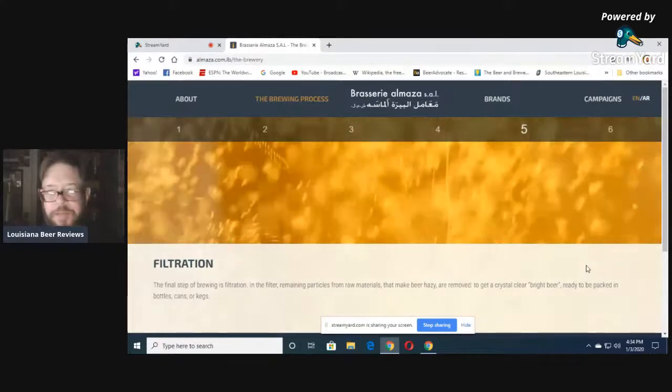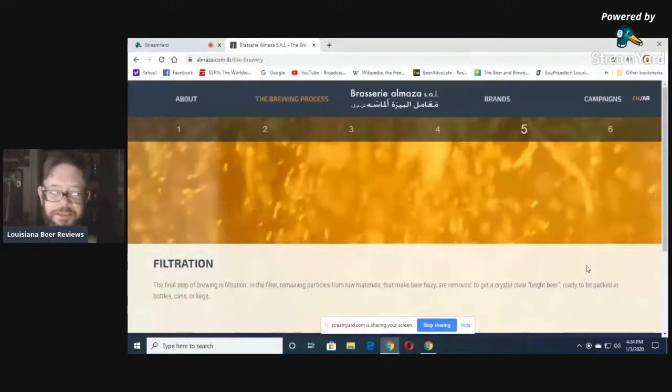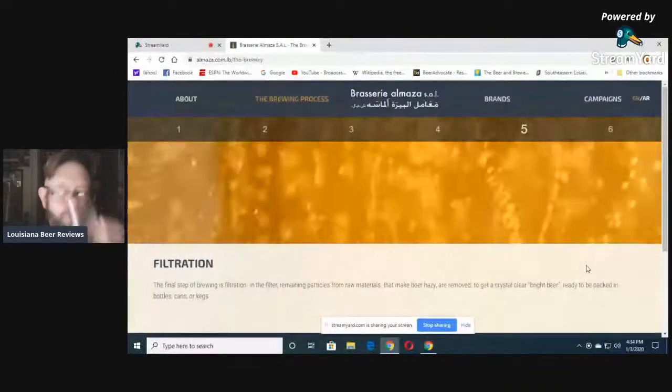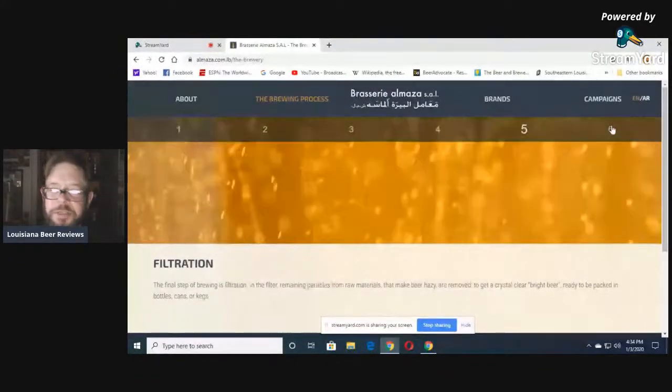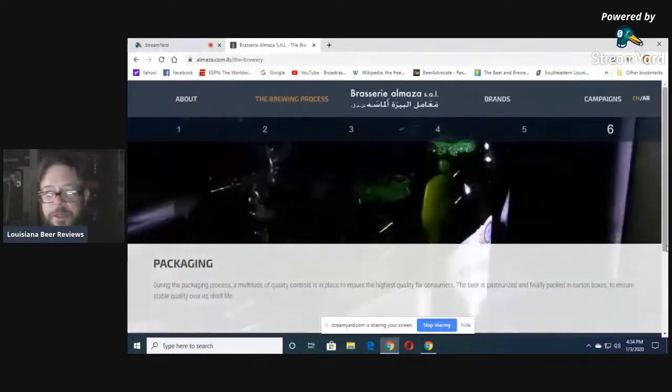Now, New England IPA fans would say, 'No, no, you're ruining the beer — it's supposed to be hazy.' But I don't agree. Step six: packaging — you know how they package products.